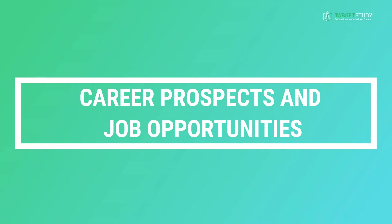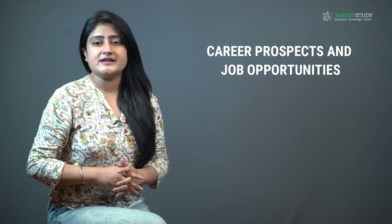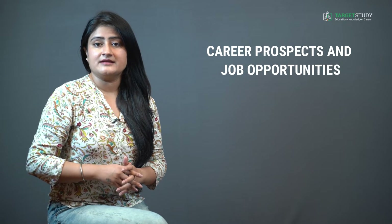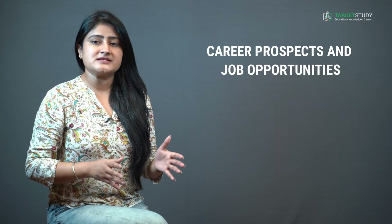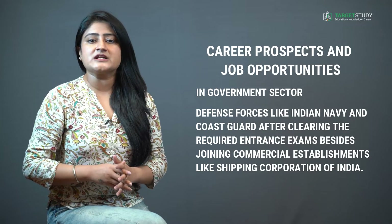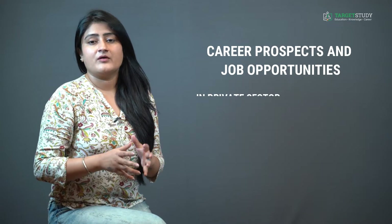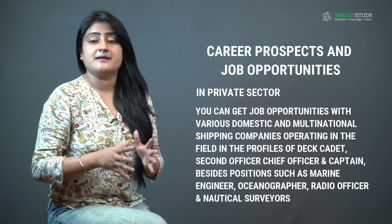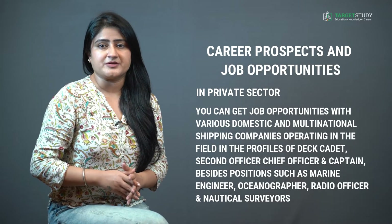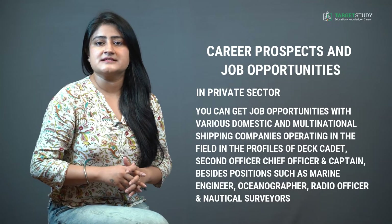With the expansion of world trade, especially through sea routes, job opportunities and career prospects for BSc Nautical Science graduates are huge. Candidates can expect employment in both the government and private sectors. In the government sector, they can join defense forces like the Indian Navy and Coast Guard after clearing required entrance exams, or join commercial establishments like Shipping Corporation of India. In the private sector, opportunities exist with various domestic and multinational shipping companies, in profiles such as Deck Cadet, Second Officer, Chief Officer, and Captain.